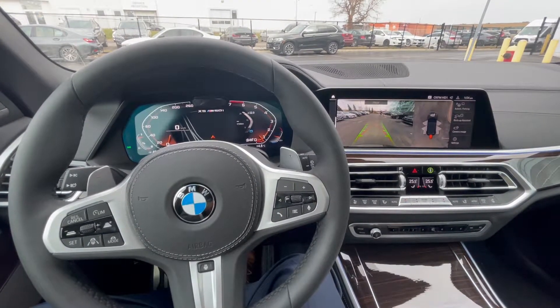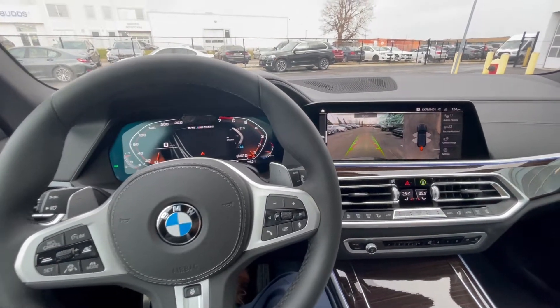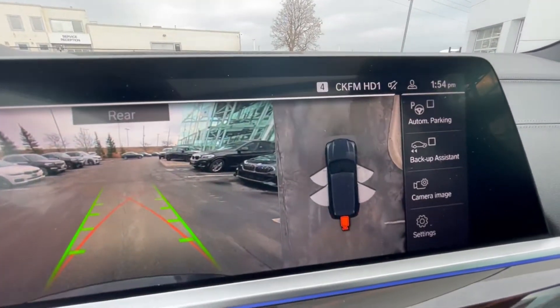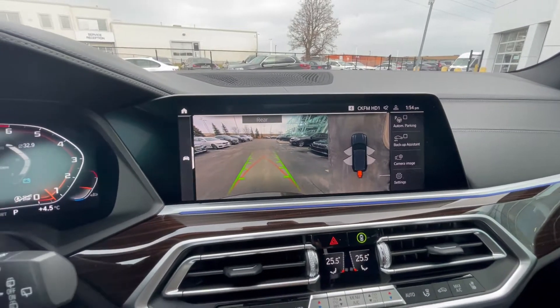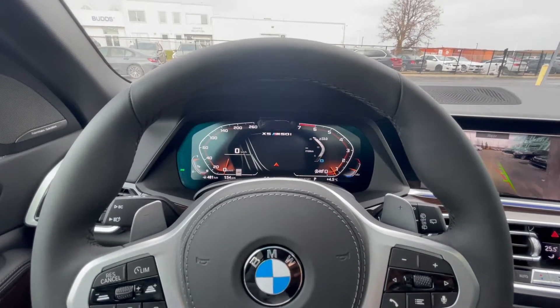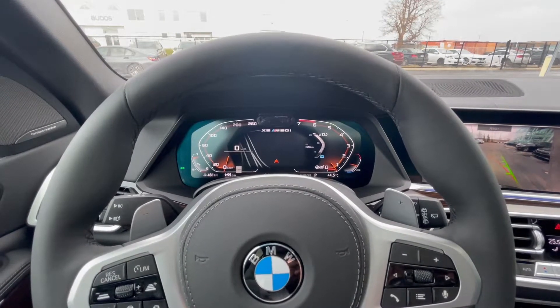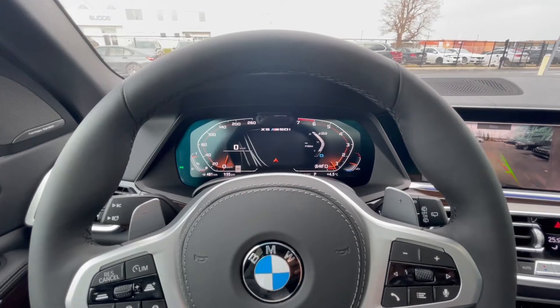Any situation where you feel it might be more difficult to move around or reverse the vehicle, use the backup assist, which can go anywhere from an X5 to a 3 Series, 4 Series, and most of the 2021 models. My name is Sean Atwal, I'm from Bud's BMW Oakville. If you want to get ahold of me, 647-554-4663. Have a great day.